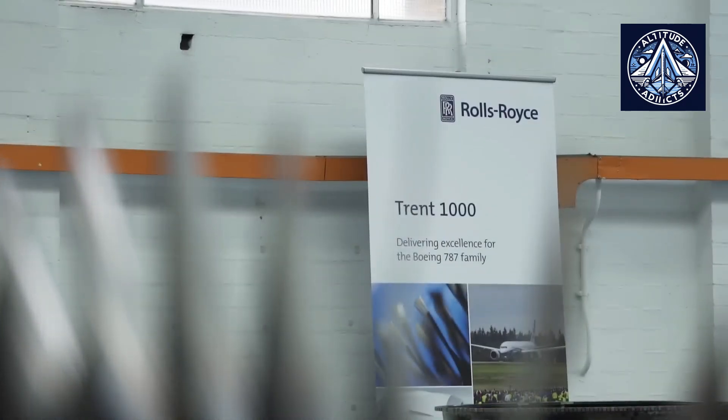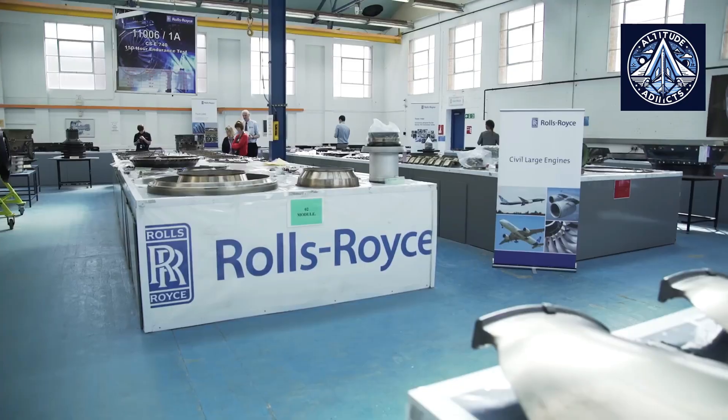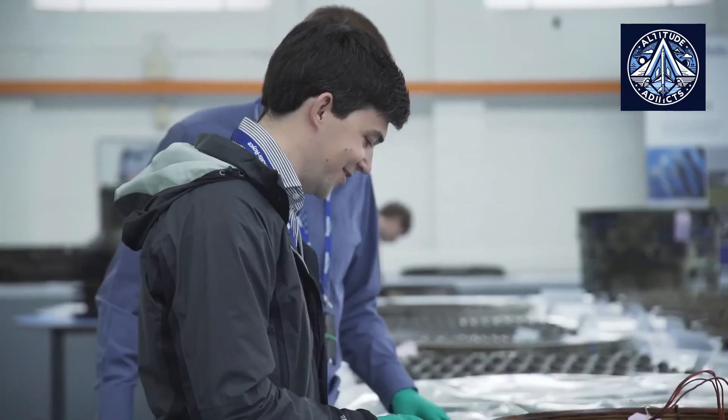For instance, the Trent XWB-84 will incorporate aerodynamic enhancements and new high-temperature materials, while the Trent 1000 will experience comparable durability-enhancing modifications.